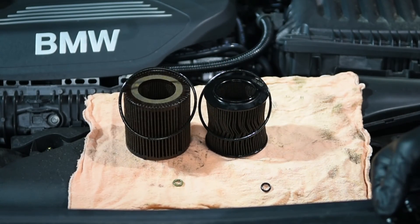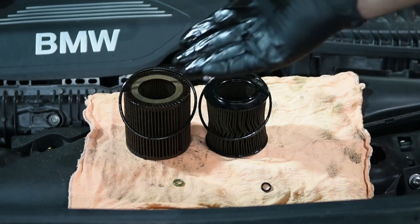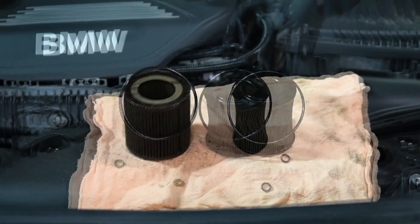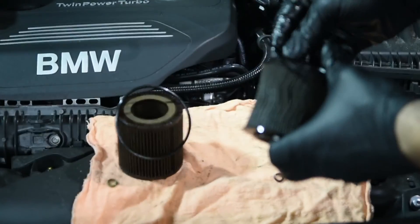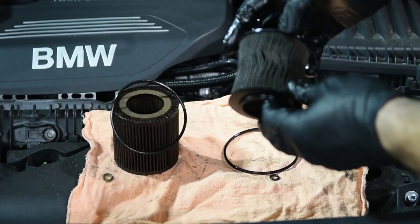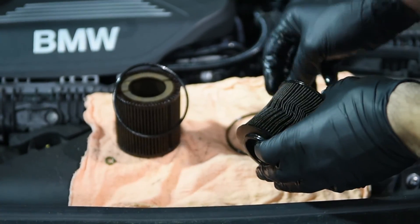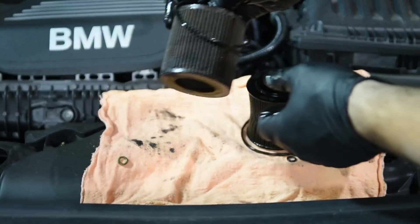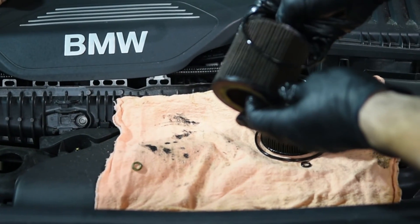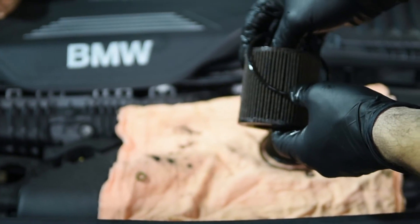To highlight a few differences between both of these used oil filters: we can see the aftermarket oil filter where the filter has been deformed over the length of the oil service interval, whereas the BMW filter has retained its shape and retained its filtering abilities.